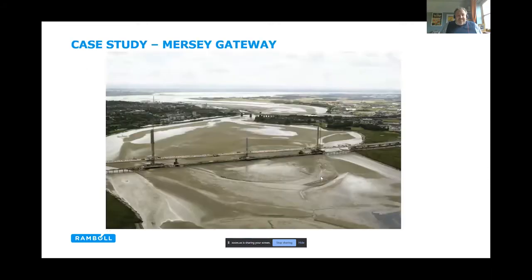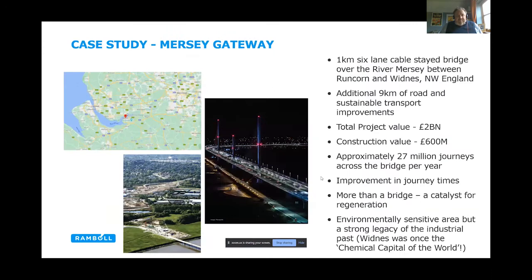This gives a bit of context on the project itself. This is the scheme under construction. It's located in an upper estuarine environment, sandwiched between two towns. Just for reference, the existing communication routes across that part of the world include, in the northwest, the Silver Jubilee Bridge — that nice arch bridge you can see in the background.